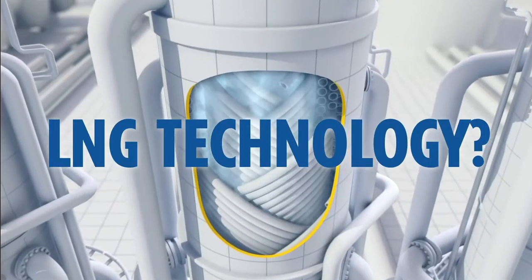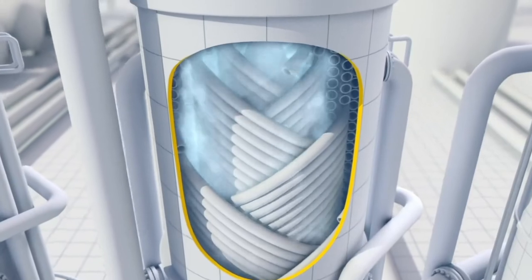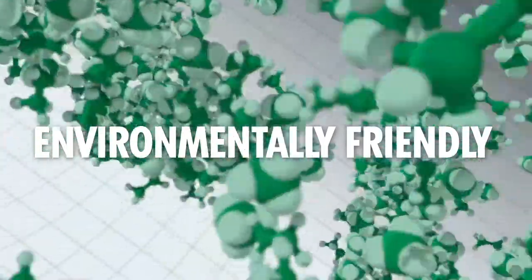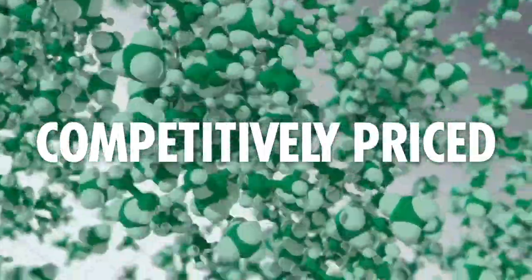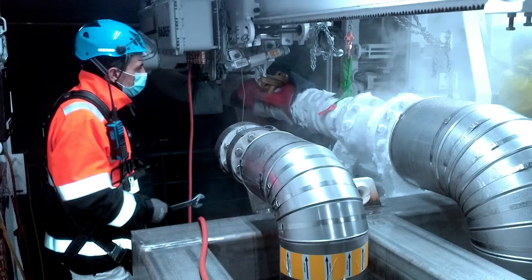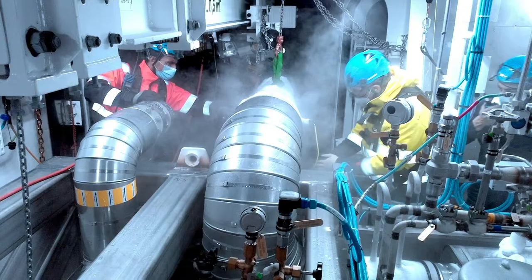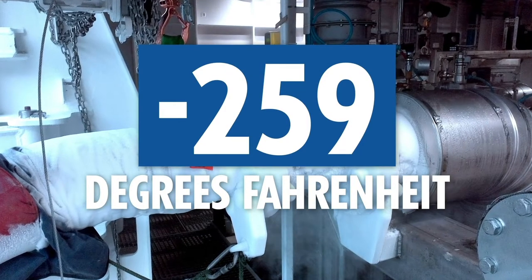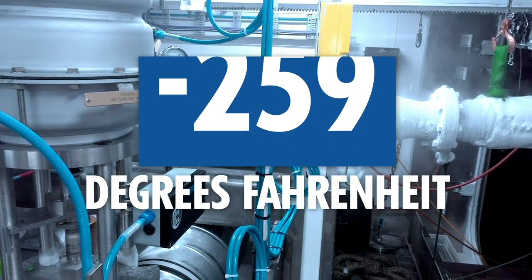But what exactly is LNG and why is this a game-changer? In its liquefied state, LNG is odorless, colorless, more environmentally friendly, and competitively priced compared to other fuels. It's considered to be on the forefront of marine industry fuel technology, and it maintains its liquefied nature by being refrigerated at a very cold temperature — minus 259 degrees Fahrenheit.